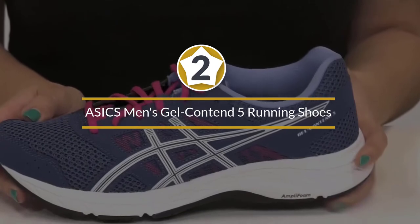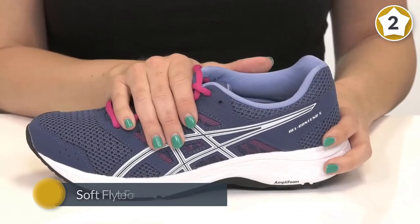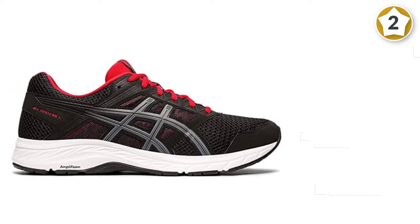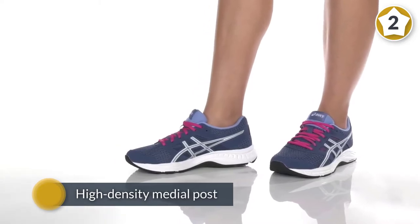Number two: ASICS Men's Gel-Contend 5 Running Shoes. The ASICS Gel-Contend 5 uses an Amplify midsole to provide the majority of the cushion through the ride. They have also included a gel cushion under the heel, which is great if you are a heel strike runner. The upper on the Contend is actually pretty good — the mesh is breathable and flexes well throughout your run.